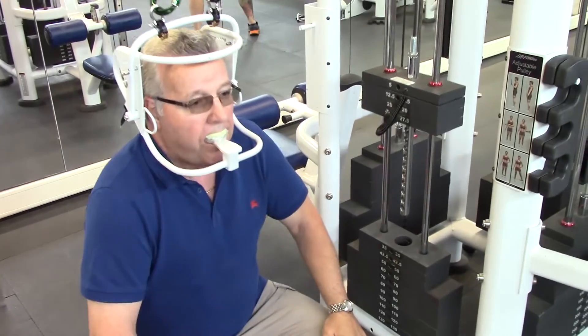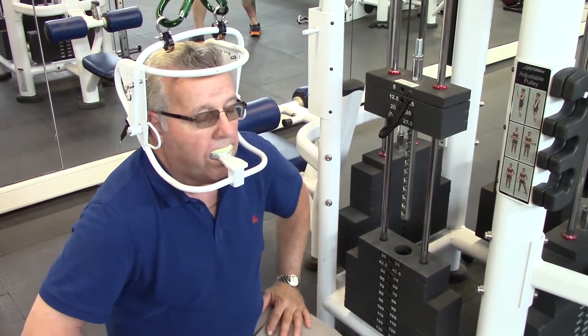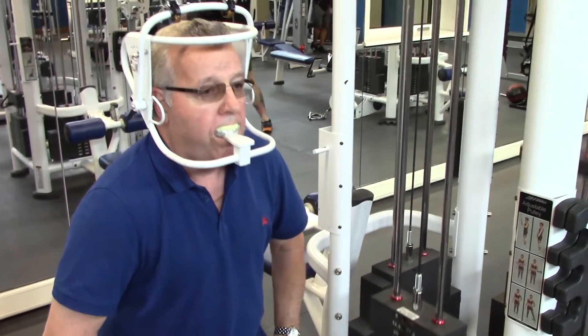I would tell a person with a problem like mine that the Arch Lifter is probably the only source you're going to be able to use to prevent getting any kind of surgery done. I use it at least twice a day — usually in the morning and in the evening when I get home.